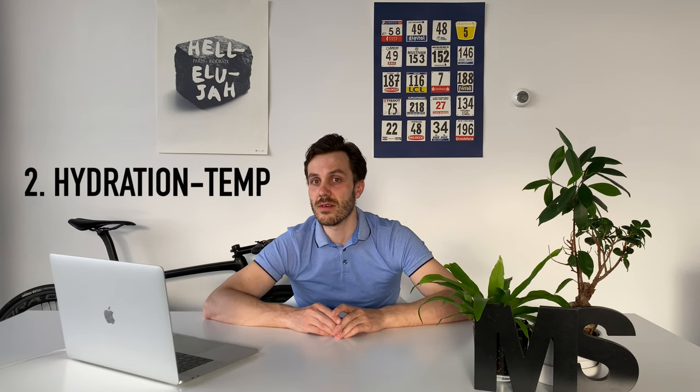The second category, which in my opinion is one of the most important, is hydration and temperature. When you test yourself indoor, it's going to be warmer, which leads to dehydration because you lose a lot of liquid. My advice is to take a few bottles of water and minerals, as they will help you get better results. As your temperature increases, dehydration increases as well.